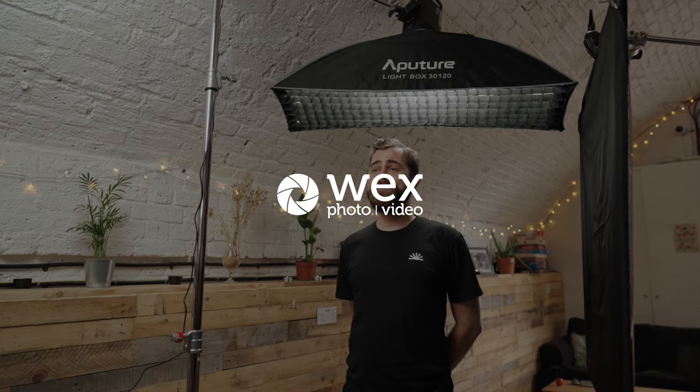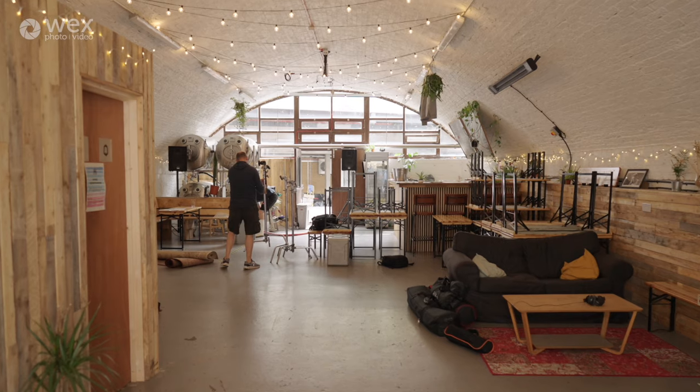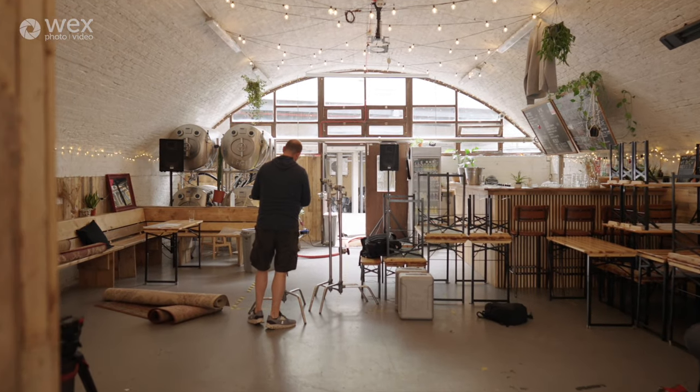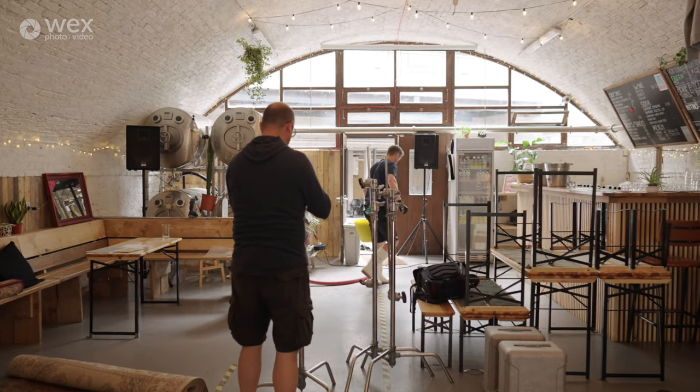Hi, welcome to the Great Beyond Tap House in Shoreditch in London. I'm Ollie Kensington and I'm going to be giving you some tips today about lighting an interview. We're going to be meeting the owner John here in a few hours time, so I'm just getting prepped at the moment, setting up, making sure I can find an angle that's going to look good, getting the light set up so that when John arrives there's not too much messing around — we can pretty much start straight away.